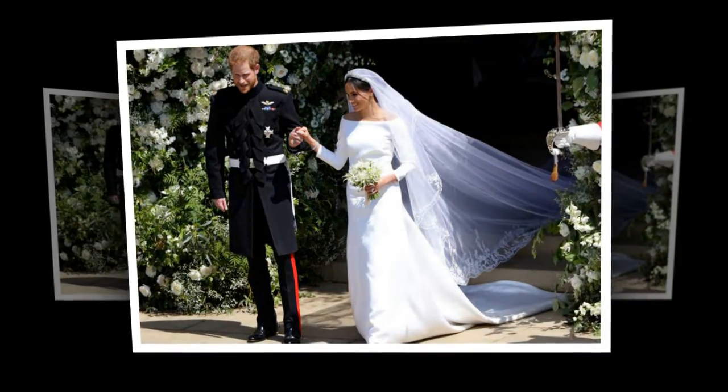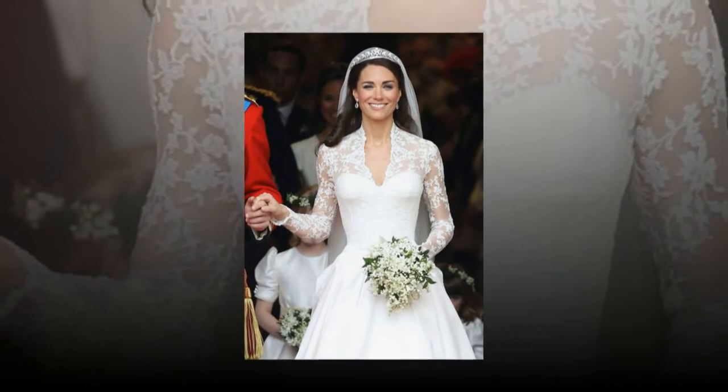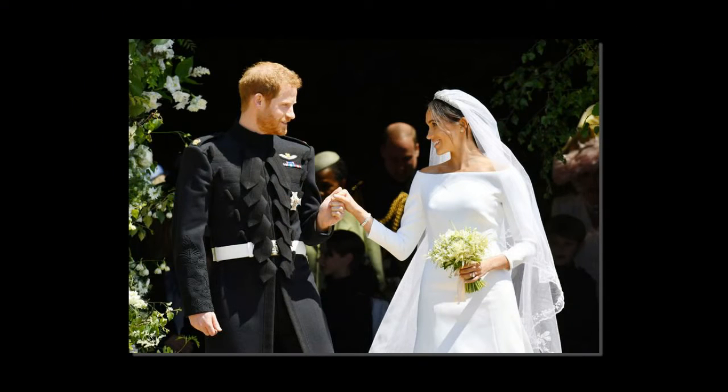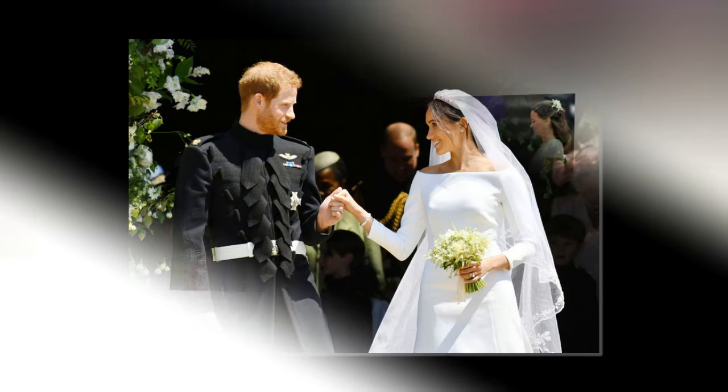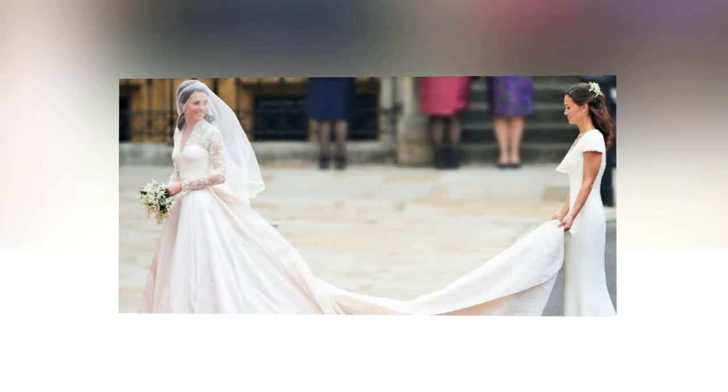We don't yet know how much Meghan's dress cost, but royal expert Katie Nichol revealed that Meghan would go for a dress with a far more modest price tag than Kate's. Katie explained to Entertainment Tonight: there have been reports that Meghan's considering spending hundreds of thousands of pounds on a wedding dress. I think that's incredibly unlikely.